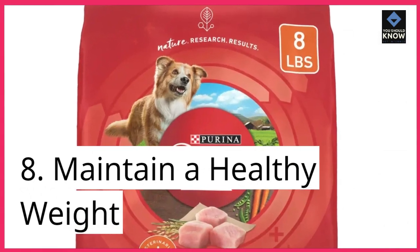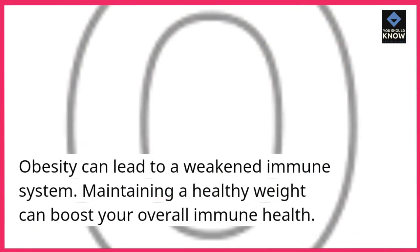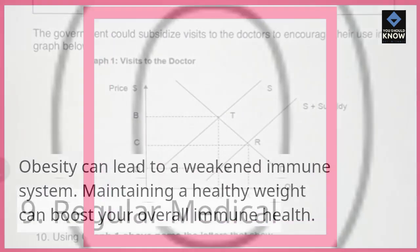8. Maintain a healthy weight. Obesity can lead to a weakened immune system. Maintaining a healthy weight can boost your overall immune health.